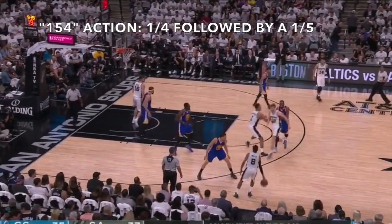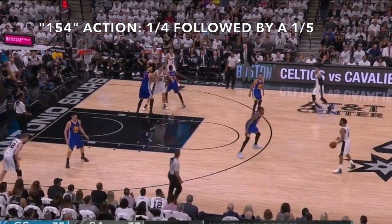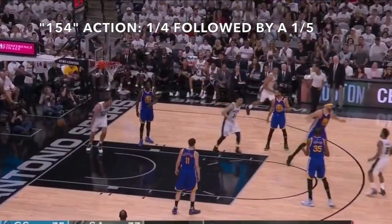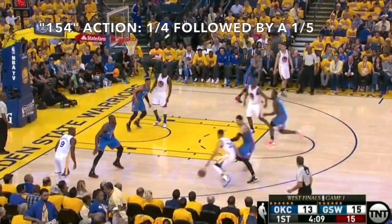Greg Popovich's favorite way to attack a team that's switching one through four is to have a one-four pick-and-roll followed by a five-man sprinting up to set another ball screen for the one. How much work does that team's four and five have on negotiating a middle pick-and-roll together?